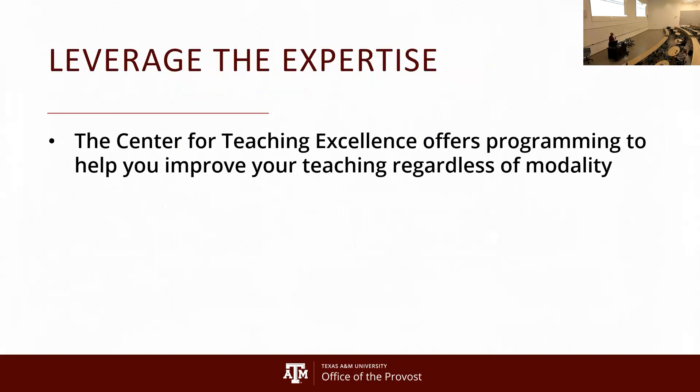This is a great opportunity to learn more about Canvas and more about teaching here at Texas A&M, regardless of what type of class you're teaching. The Center for Teaching Excellence also has a lot of great programming that can help you improve your teaching, whether it's online or in-person, graduate or undergraduate.